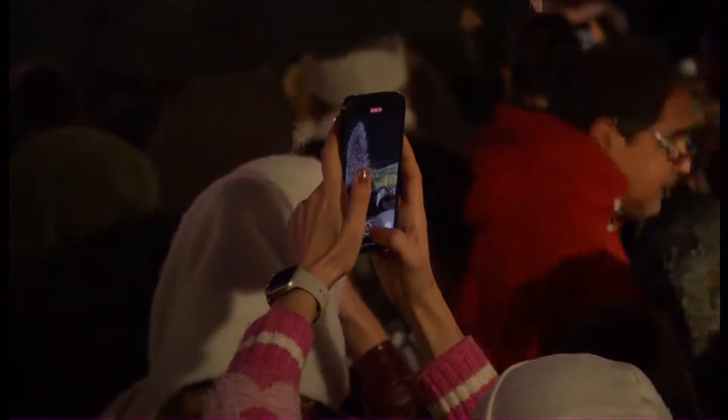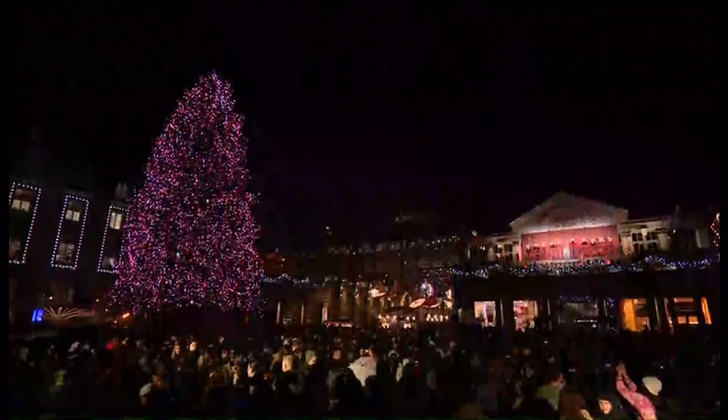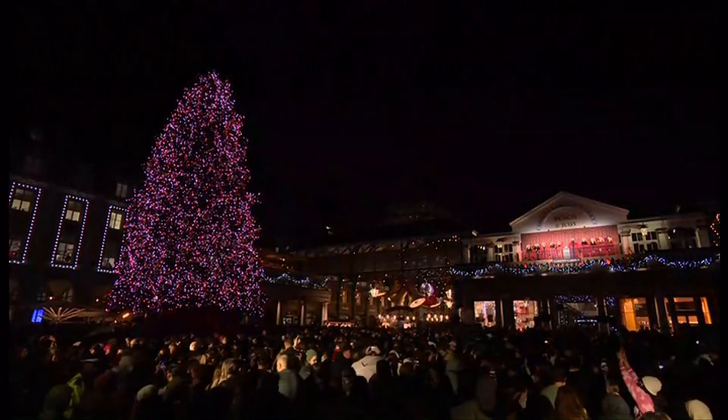The tree itself boasts 30,000 LED Christmas lights and 200 gold Christmas baubles. The tree stands at 55 foot tall.